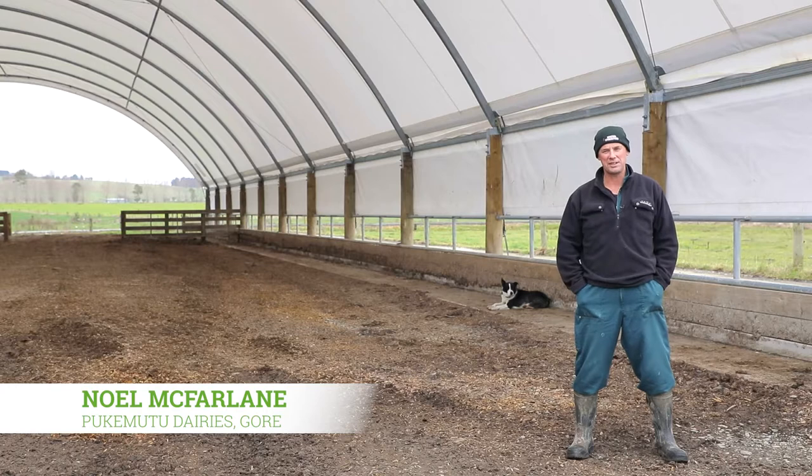Knoll McFarlane, Pukimuru Dairies Limited. 600 cows, 223 hectares.